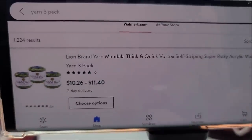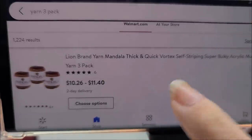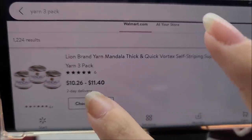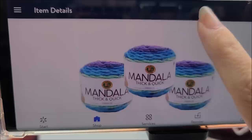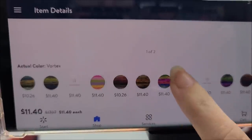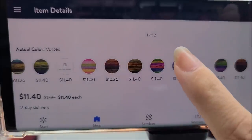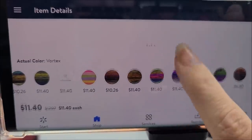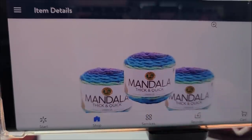I actually got some of this because it's quite an amazing deal. This is the Mandala Thick and Quick, which is usually eight dollars a cake on lionbrand.com. You come to Walmart and you get the three-pack for like $10 to $11 — so that's a good deal. They have plenty of colors to choose from.